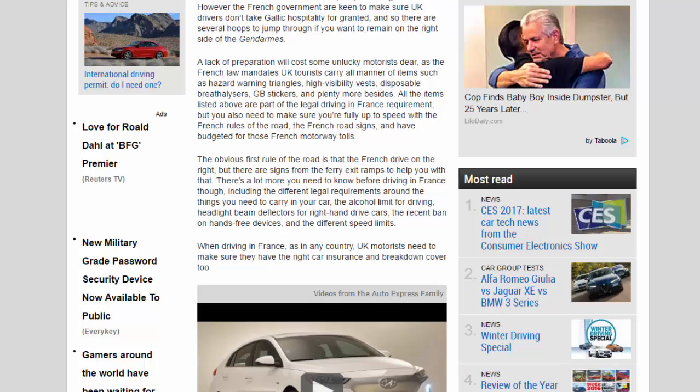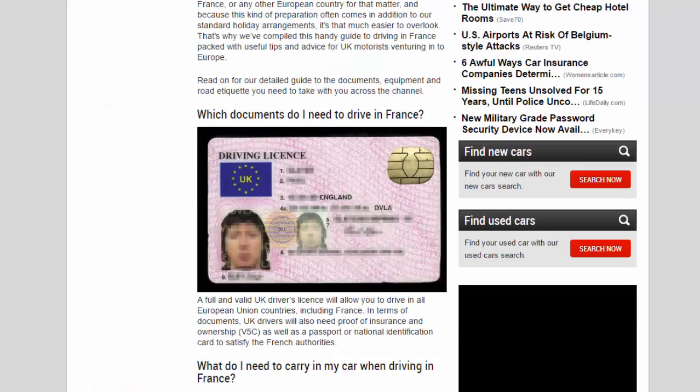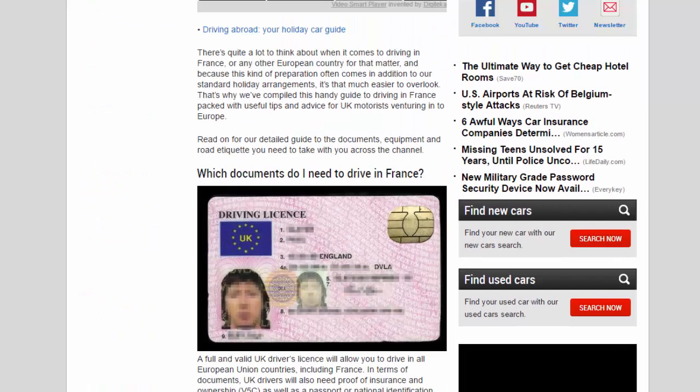You also need to know about the recent ban on hands-free devices and the different speed limits. As in any country, UK motorists need to make sure they have the right car insurance and breakdown cover too. Because this kind of preparation often comes in addition to standard holiday arrangements, it's easy to overlook — that's why we've compiled this handy guide to driving in France, packed with useful tips and advice for UK motorists venturing into Europe.